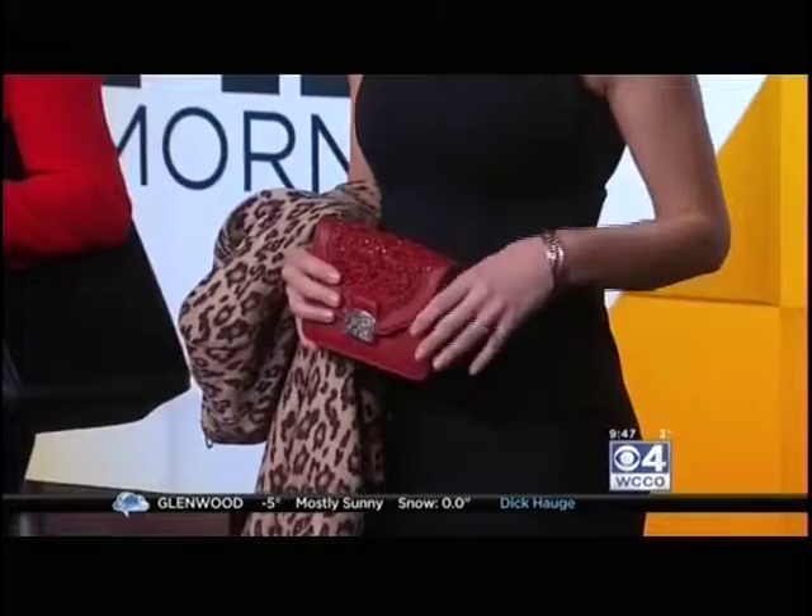The accessories are the final piece that pulls it together. For night, we found this beautiful red clutch from Brighton — great detailing, and it brings in the red. She also has a bracelet that pulls in the red and, of course, the belt. And then for day, we did a larger tote — you can throw all your stuff in there. Makes it easy.